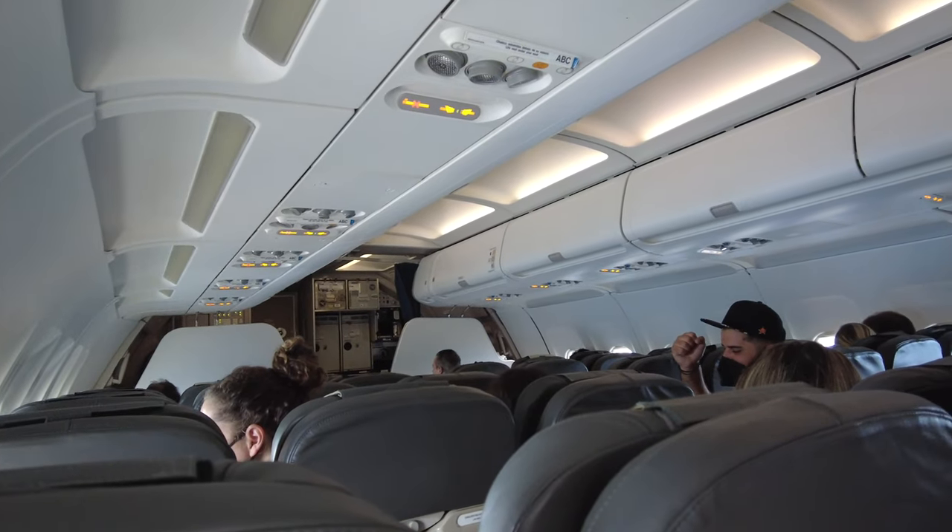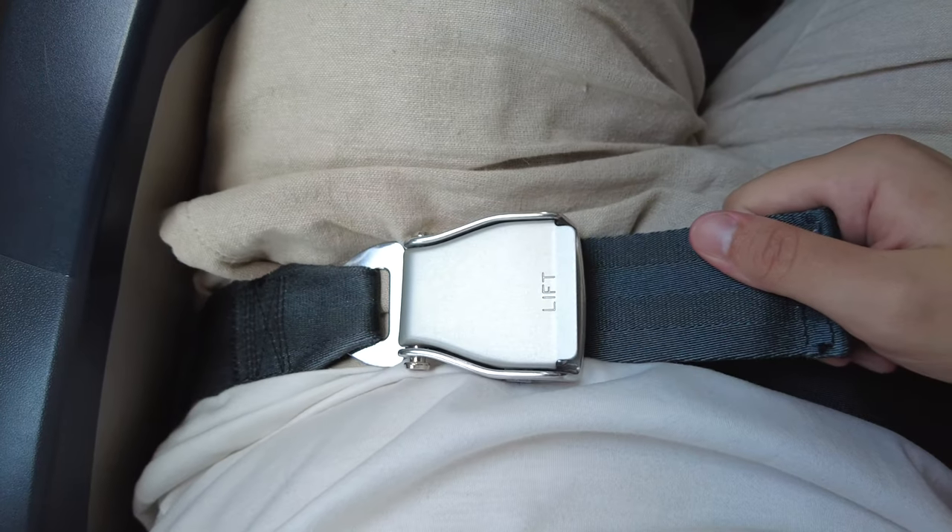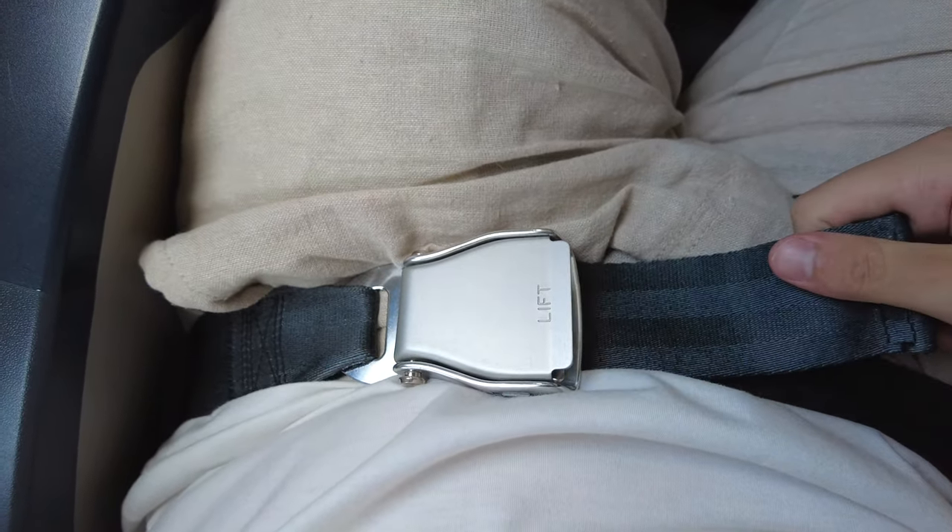We are finally on short final approach into Volos Airport. The cabin crew already did their final safety checks before landing, the gear is already down, and flaps are set for landing. Let's double check my seatbelt is securely fastened and enjoy a nice landing in Volos — with a decent view, I have to say.